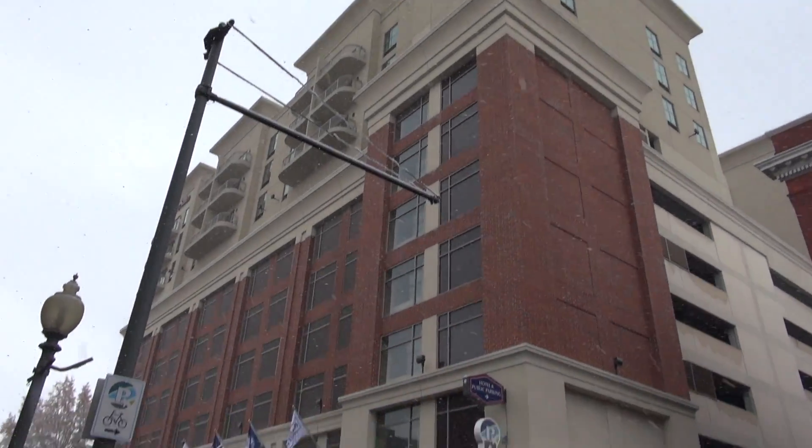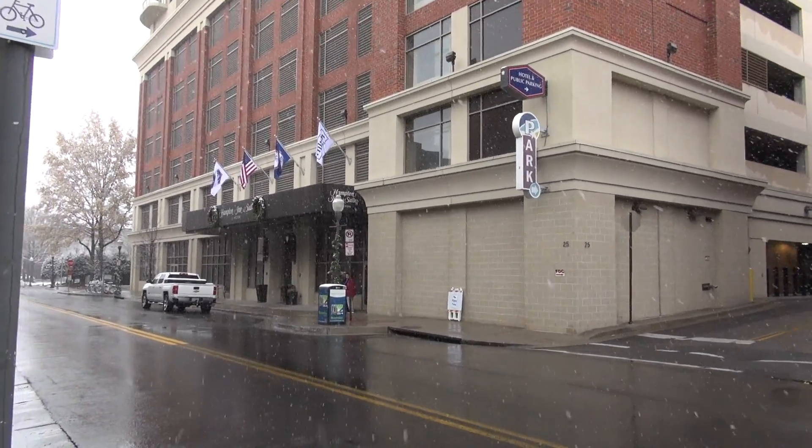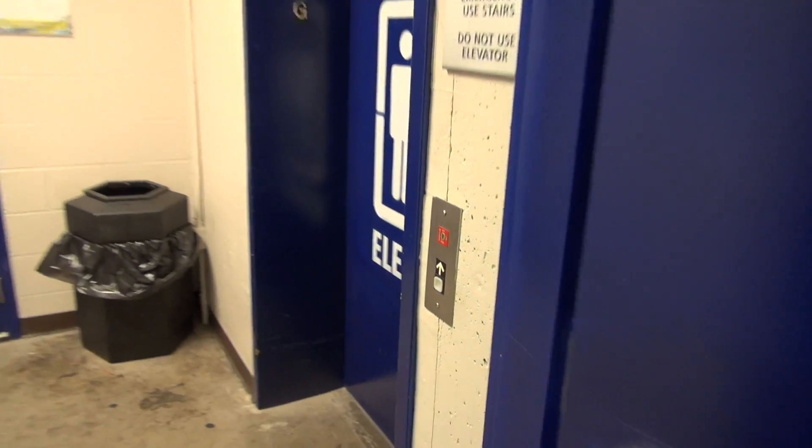It's December 9th, 2017 and as you can tell it's snowing, so I thought that would be the perfect day to come down here and give you a video of the market parking garage elevator. Let's go — here it is, let's take a ride.